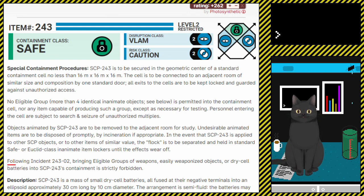Following incident SCP-243-02, bringing eligible groups of weapons, easily weaponised objects, or dry cell batteries into SCP-243's containment is strictly forbidden.